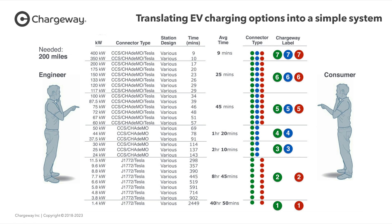Here is a really cool graphic that Matt Teske, the CEO of Chargeway, provided. On the left it gives the perspective of the engineer — the kilowatt charging speeds, the connectors, and the time it takes to get 200 miles. Then they grouped things based on average charge time: the 9-minute, the 25, the 45, and so on. What Chargeway did was take all that compiled data and label them based on the color and number — the number for power level, and the color for connector type: CCS, Tesla, or CHAdeMO. All you have to do is look and see which number, then go there and charge — which is really nice and convenient.